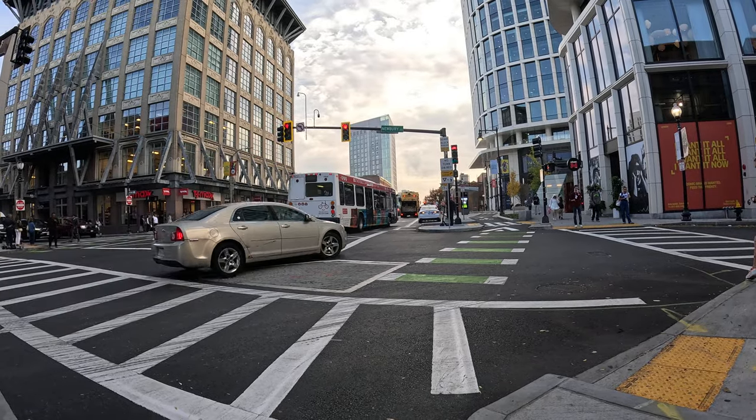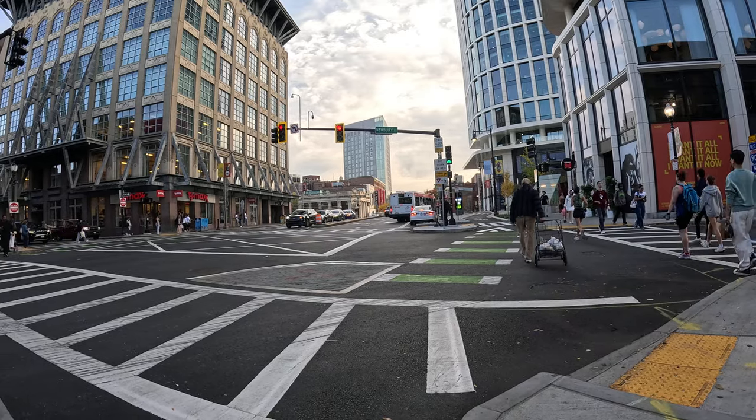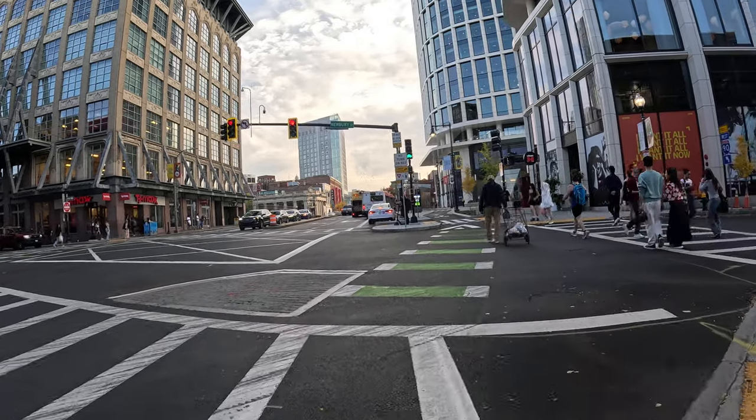Quick video here at Newbury and Mass Ave. I have the green cycle light now — very important. They have a red. Everyone's trying to turn right here to get on the pike.